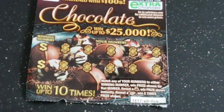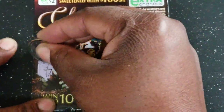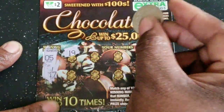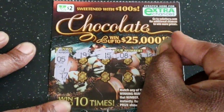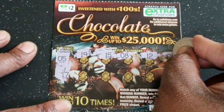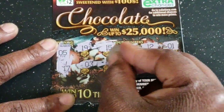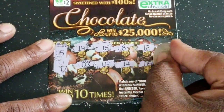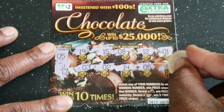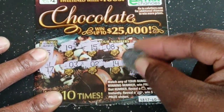We have one more Chocolate ticket. Numbers: 2, 5, 17, 19, 15, 8, 12, 1, 5, 5, 2, 1, 3, 4, 5 — we got a winner! Just matched that 5 and that was it. Let's see what we got there — one match, two dollars out of that.